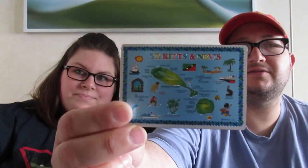This is a St. Kitts magnet for our fridge at home — we have a magnet from every port. The other thing for us is we're gonna do a taste test. We bought a small banana rum cake, so we thought we'd try that.